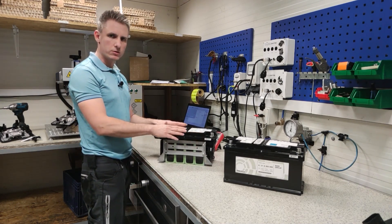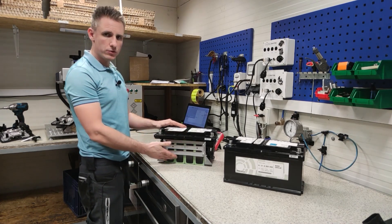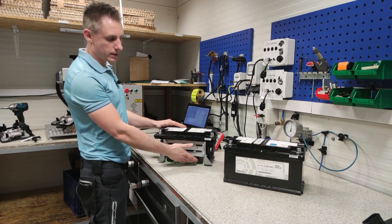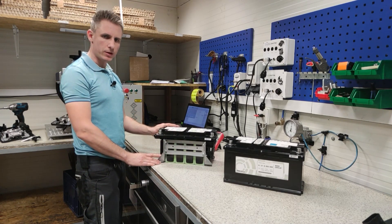In such situations, these batteries need to be sent to our company headquarters, where individual cells will be voltage-matched and the electronics will be reset. We invite you to contact us.